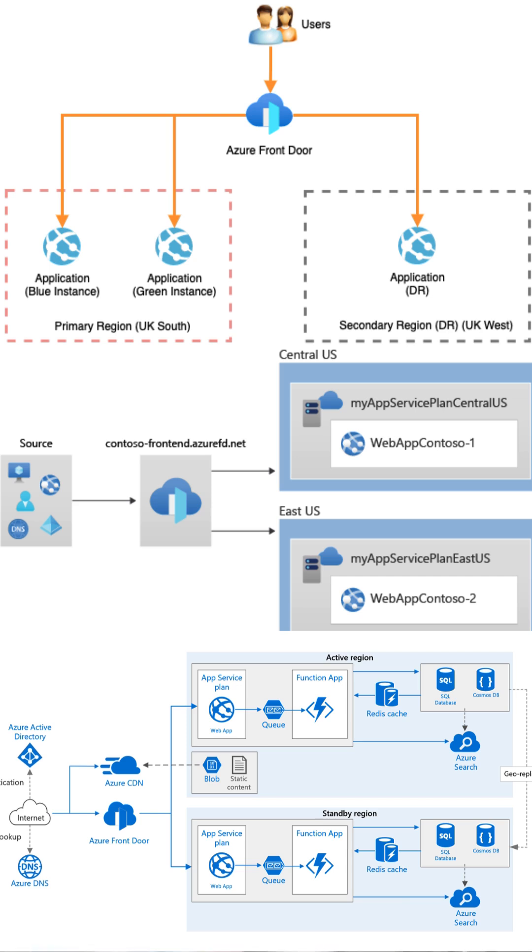It's like having a smart traffic director, guiding your data to its destination efficiently and securely. Whether you're running a local startup or a global enterprise, Azure Front Door is your trusted partner in delivering a superior web experience.